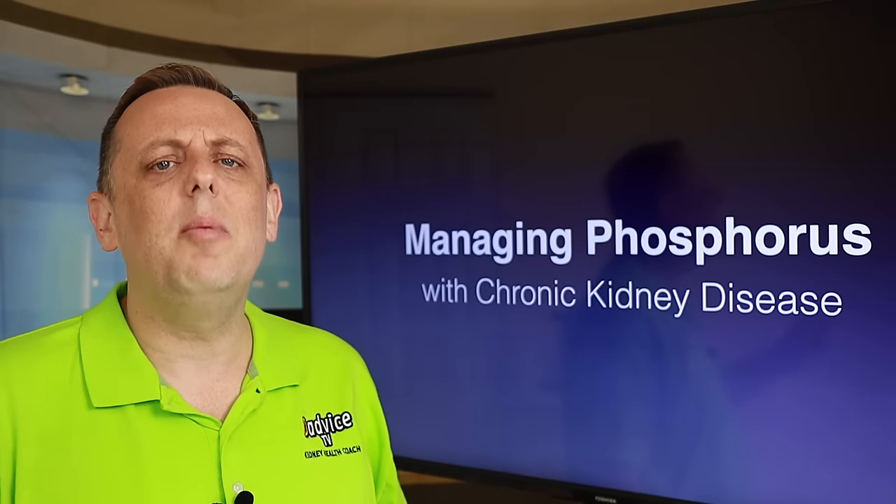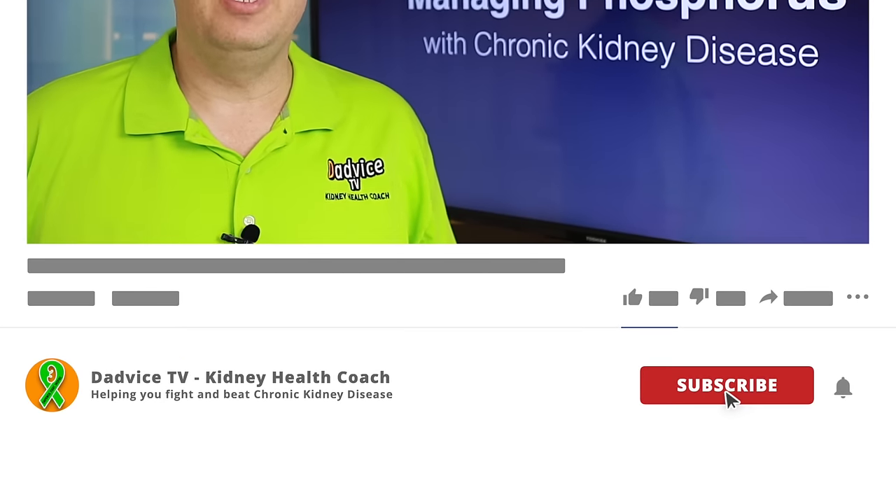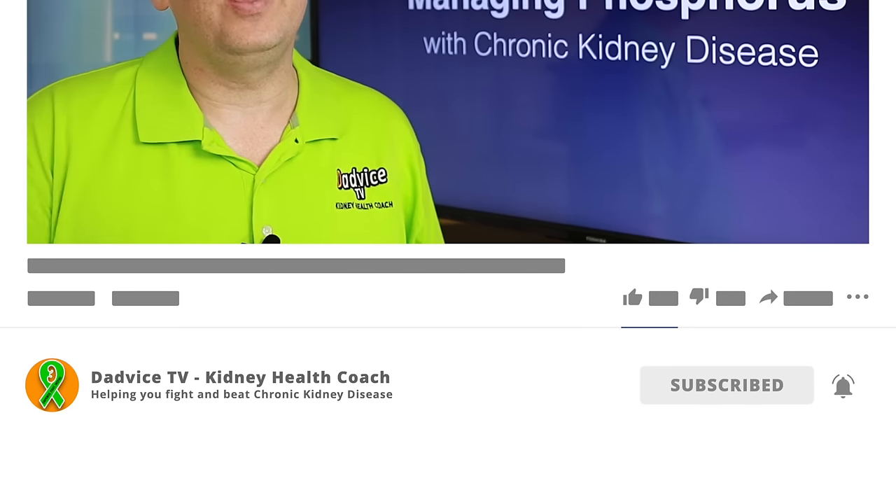Hello Kidney Warriors, James here, your favorite online kidney health coach. For all of us who have chronic kidney disease, we have to watch our phosphorus. If we don't, we can get heart problems, weak and brittle bones, all sorts of issues. Before we get into this, if you haven't already, take a moment and please subscribe to my YouTube channel and click that little bell icon so you'll get a notification every time I upload a brand new video. And now to today's topic: phosphorus.